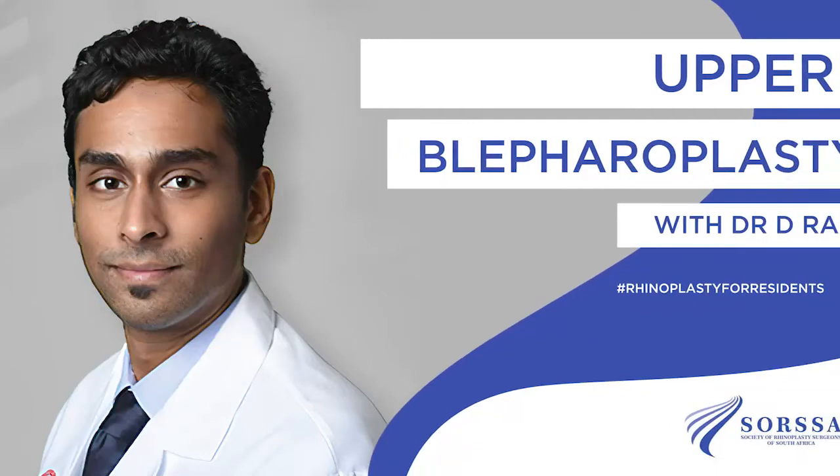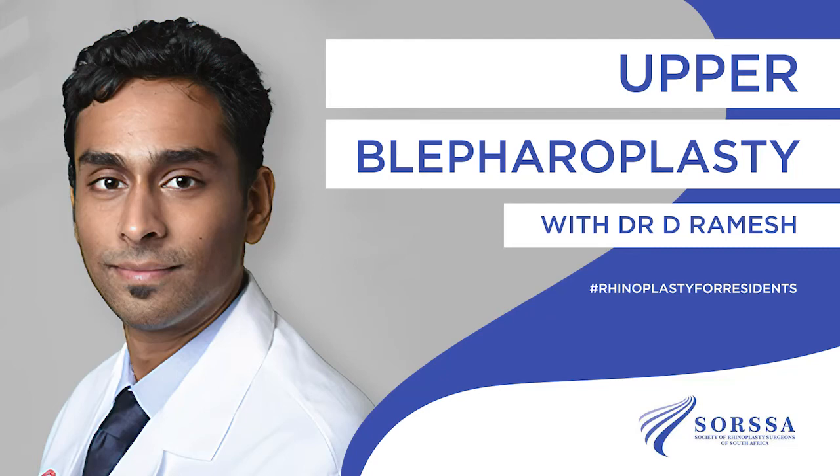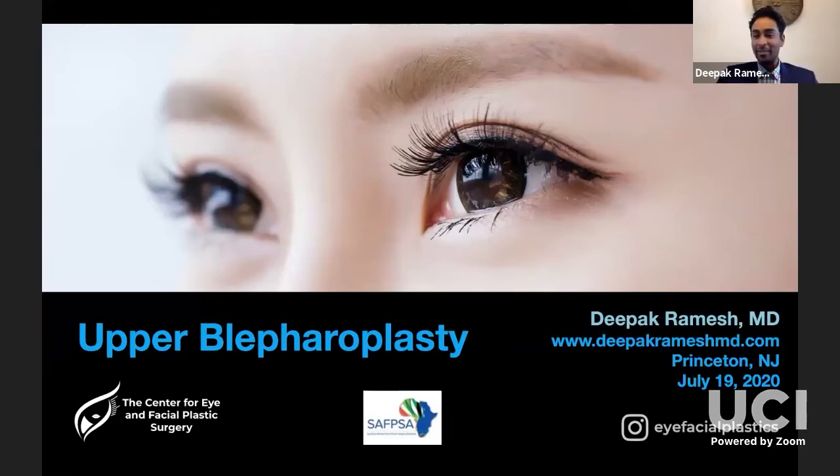Hello and welcome to this episode of our Rhinoplasty for Residents and the Foundations of Facial Plastic Surgery webinar series. We really hope you have a great time watching this show. Thank you again for having me. It's a pleasure to speak with everyone. Since I posted the webinar announcement on my Instagram, I started getting notes from patients about whether I do rhinoplasty and how much it costs in South Africa, so I'll be happy to send those patients on towards you.